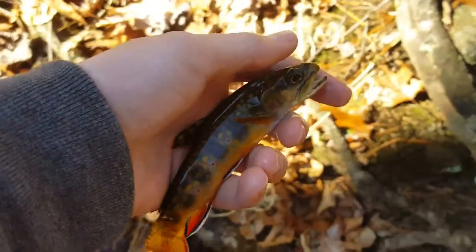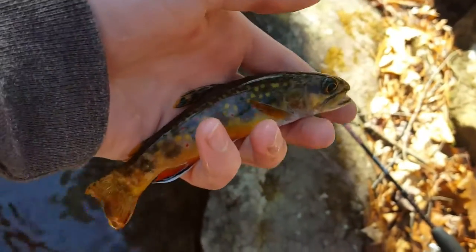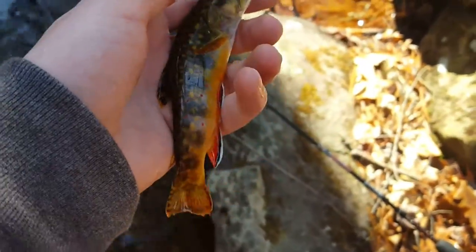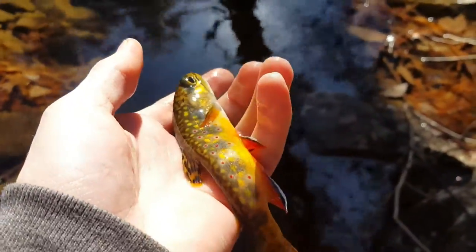All right folks, finally got one here. Nice little brook trout — really pretty one at that. First fish of the day. Got him on the trout magnet right out of there. Hopefully there's more to come.